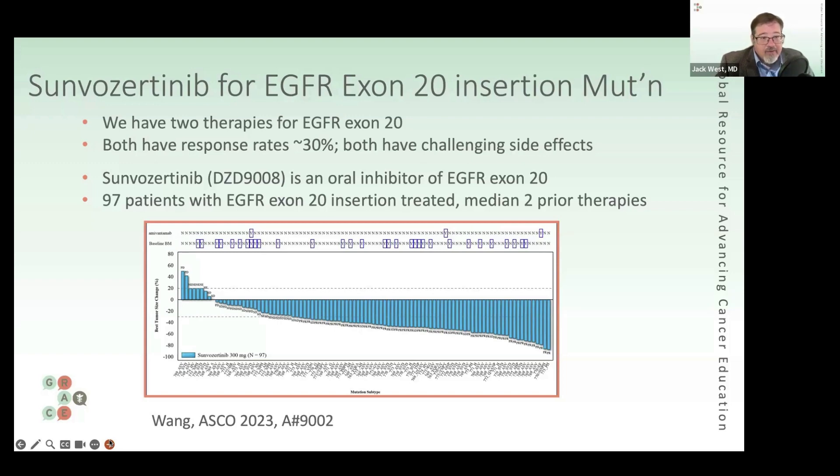Here we have a new agent called Sunvazertinib, also known as DZD9008. It doesn't have a marketed name at this point, but it's an oral inhibitor of EGFR exon 20 — so a pill-based therapy.